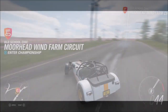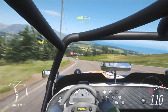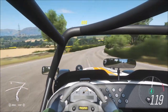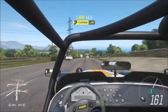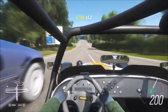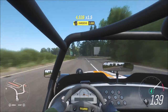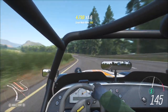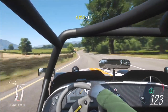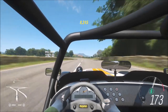Overall, this week's Forzathon really doesn't take too long — maybe 10 minutes max including loading times, so it's a really nice and easy one to tick off this week's festival playlist. I hope this video helped you out. If it did, leave a like and subscribe if you're new to the channel. In a couple of hours I'll also be uploading a guide to this week's photo challenge, but until then, stay safe and take care.